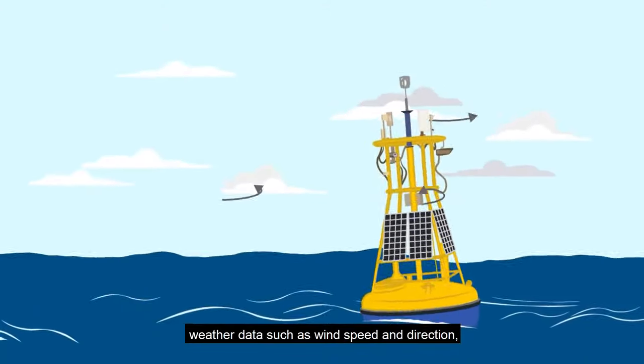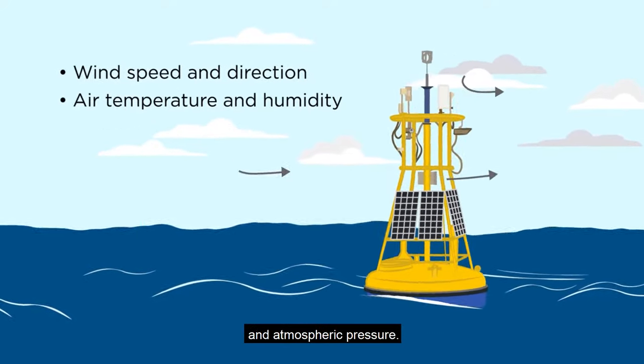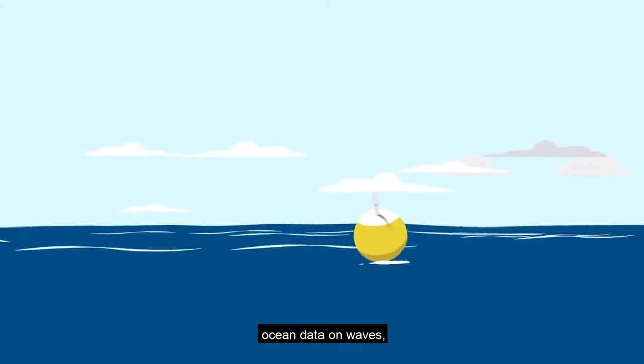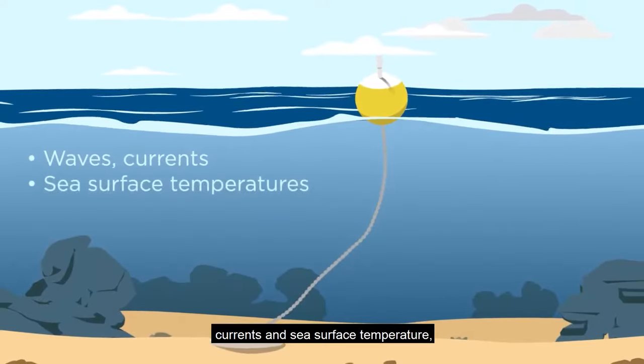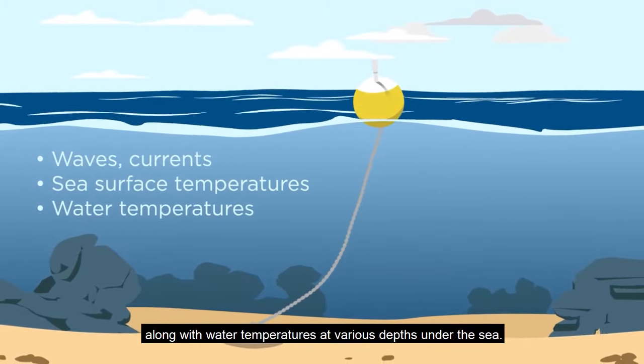Weather data such as wind speed and direction, air temperature and humidity, and atmospheric pressure. Ocean waves, currents and sea surface temperature, along with water temperatures at various depths under the sea.